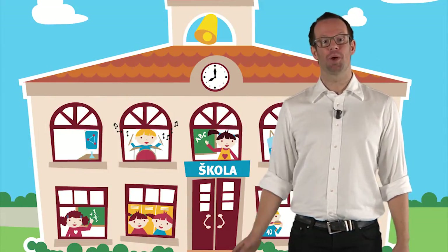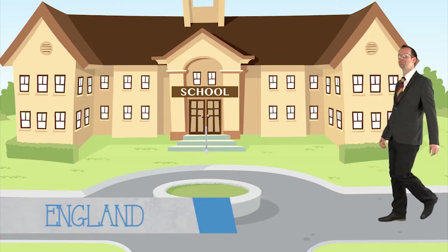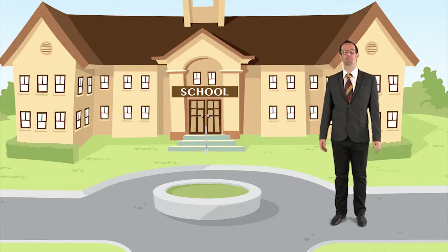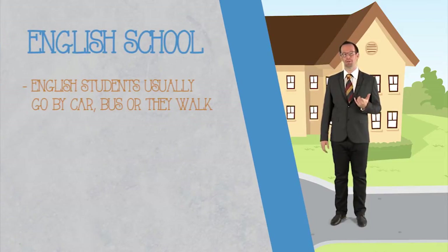Now, should we go and have a look at a different school? Now, we're going to look at what it's like to go to an English school. English students usually go by car, bus or they walk to school.